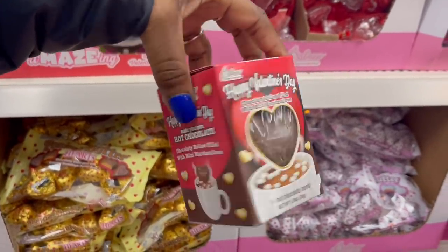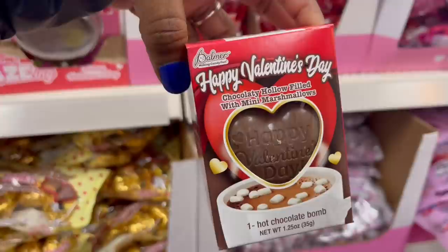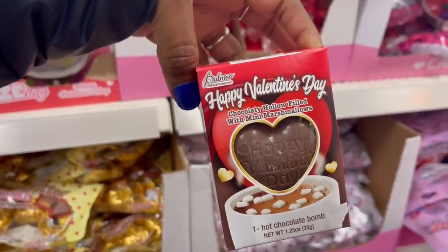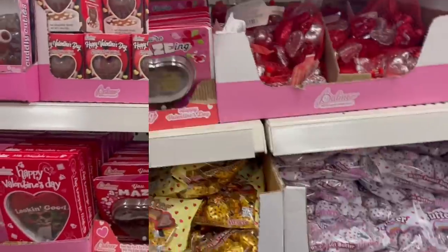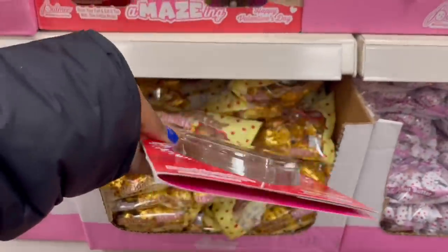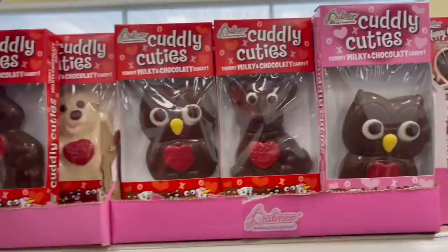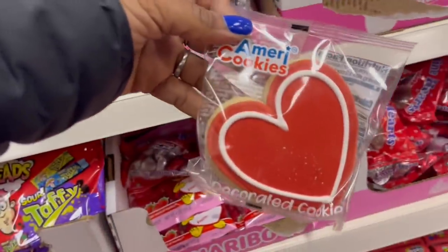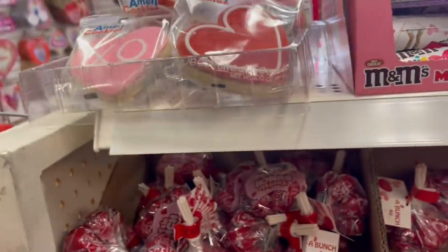Look at the hot chocolate bombs for Valentine's Day — hearts with marshmallows inside! I think I just need to add a little more chocolate. It says right on here: 'chocolatey hollow, filled with mini marshmallows.' Oh, all this candy! Look at the candy — this one is pretty good. Look at the cookies up here — the red ones and the pink ones with drizzles on them. They look so good!